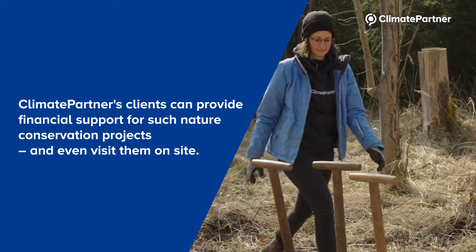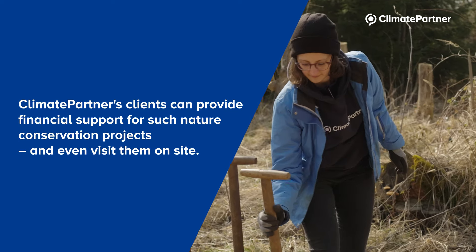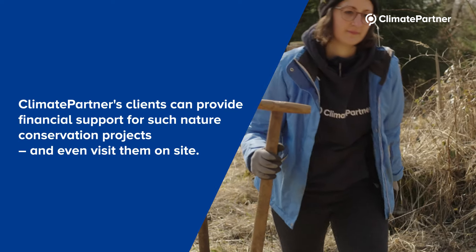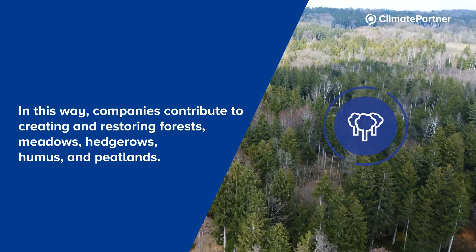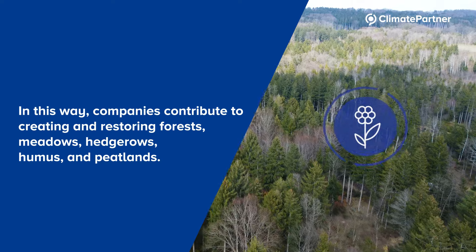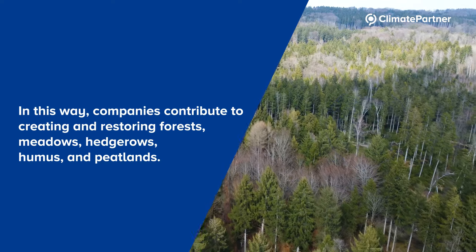Climate Partner's clients can provide financial support for such nature conservation projects, and even visit them on site. In this way, companies contribute to creating and restoring forests, meadows, hedgerows, humus and peatlands.